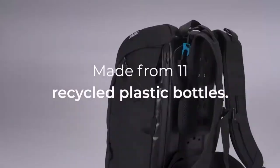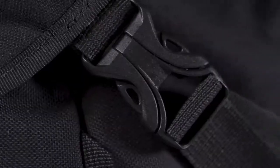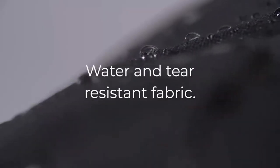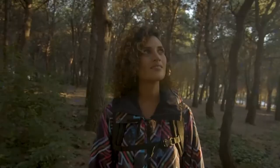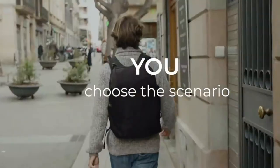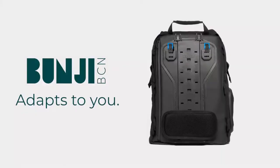Every Bungie is made from 11 recycled plastic bottles and high quality materials to increase its lifetime and durability, and to create a water and tear resistant backpack. How many lives do you live in one day? You choose the scenario — Bungie adapts to you.